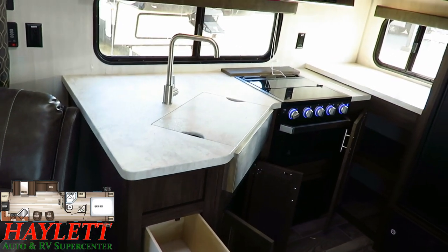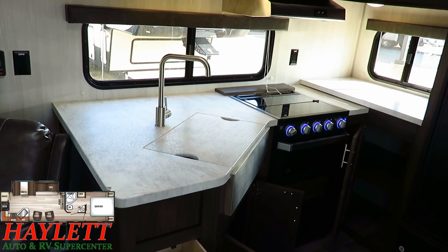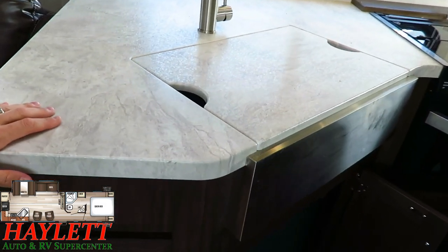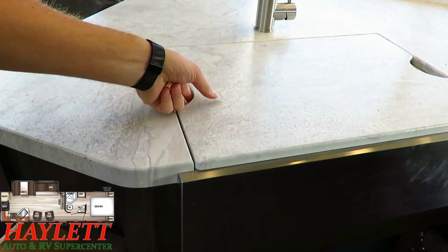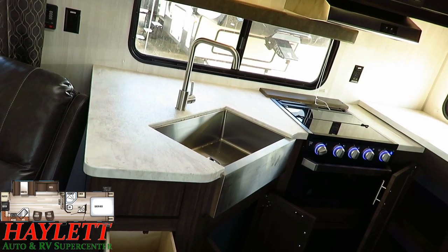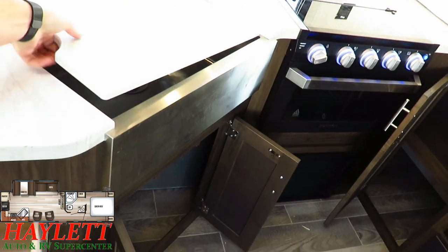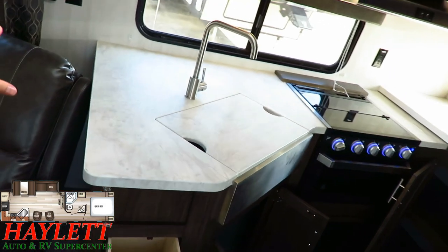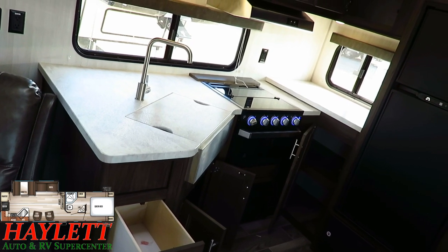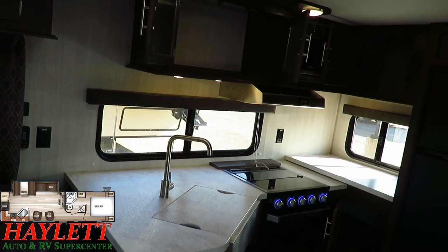Rear kitchens give you more countertop and prep space than a rear living could ever dream of. Whether it's your kitchen countertops, the tabletop, or the bathroom, you've got pressed membrane counters throughout, and if you remove this cover you see that beautiful one-piece stainless skirted farm sink — very residential in feature and trend. Cherokee has done a good job of taking the best parts of residential trends and applying them appropriately to RVs, because just because something is residential doesn't mean it works in a camper, but there are a lot of times where it clearly can.